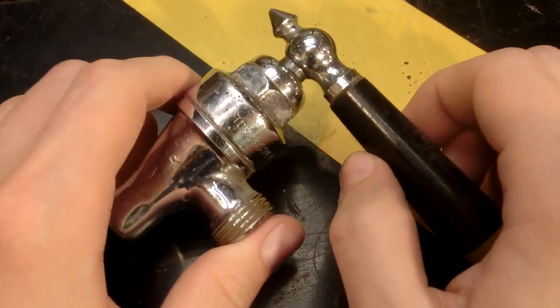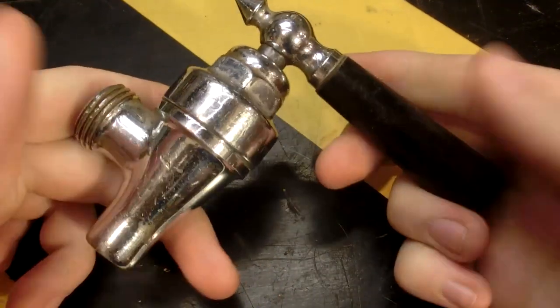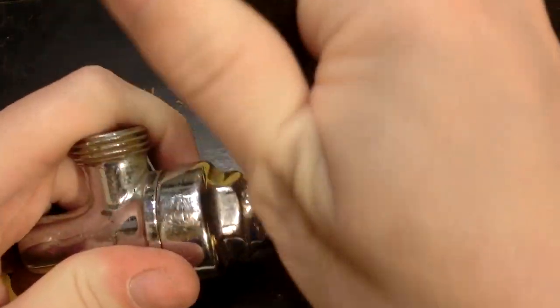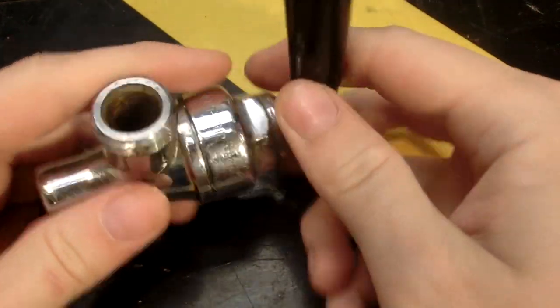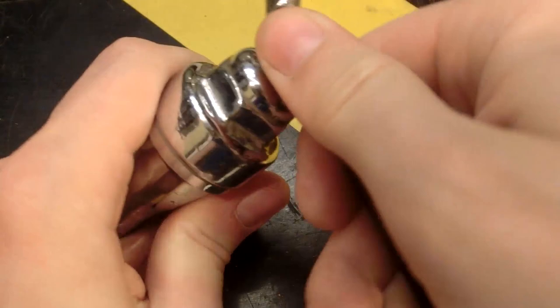Look at this interesting old valve that I found in my shed today. I was going through a bunch of stuff that I inherited from my great-grandfather about a decade ago when he died, and I can definitely see why he kept this. I should probably find a good use for it because it's a very nice valve.